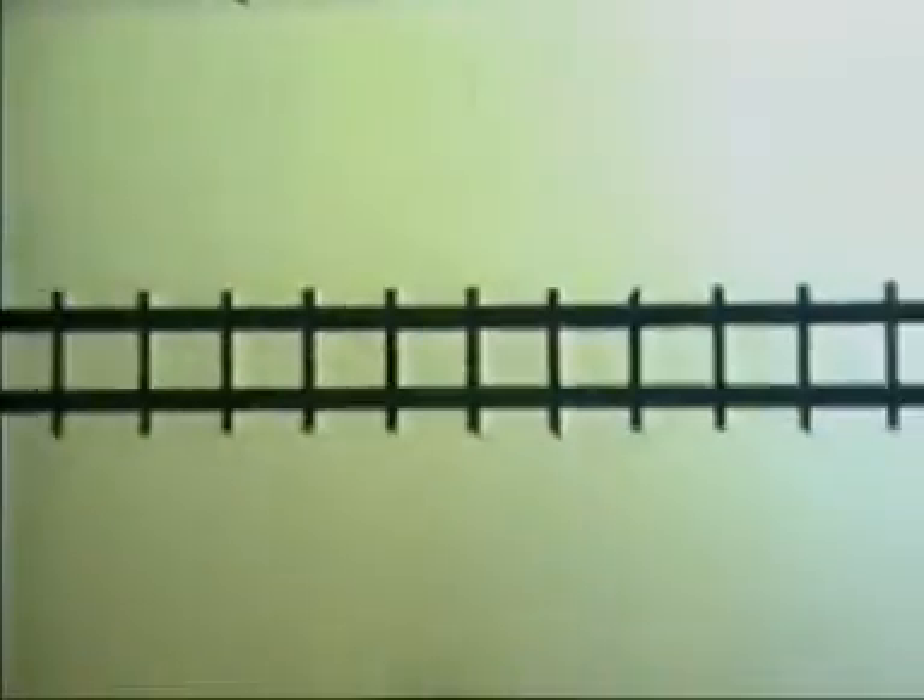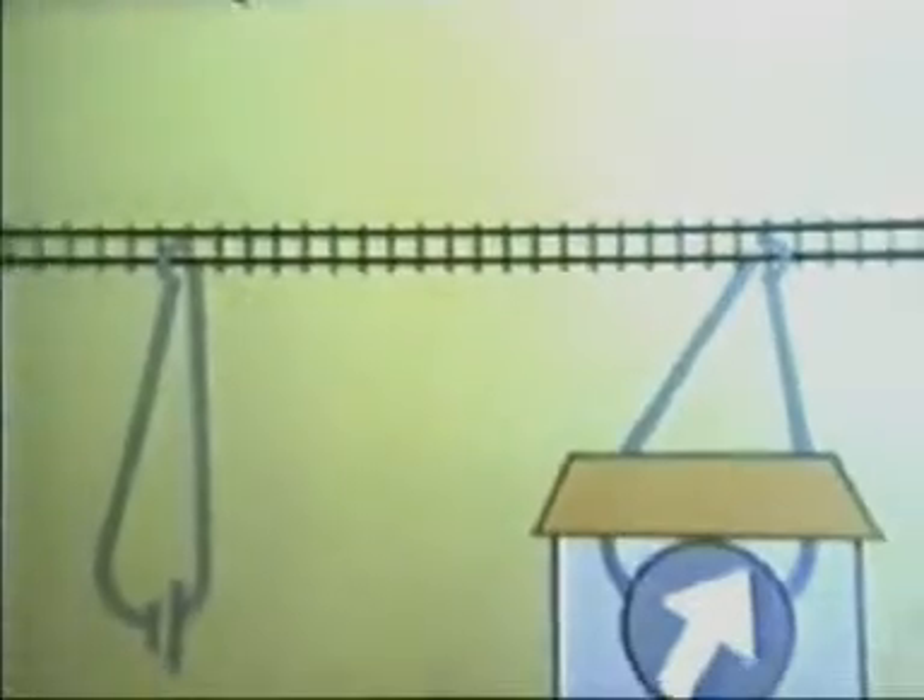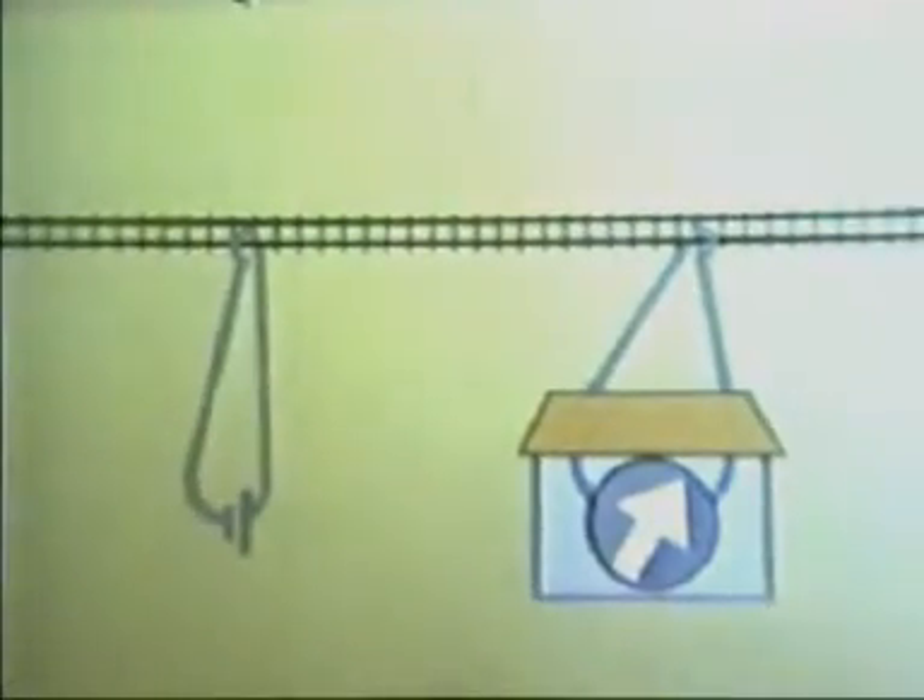The inspecting officer felt that because of the complex engine movements here, the stretch should be track circuited. This was an American device used in the States since the 1880s, but it was only just coming into this country.